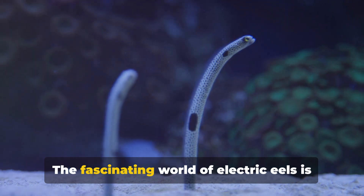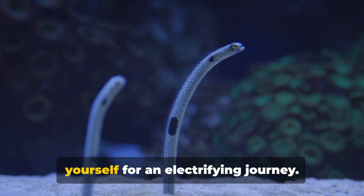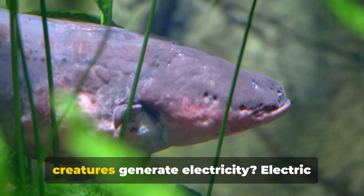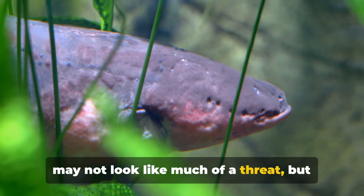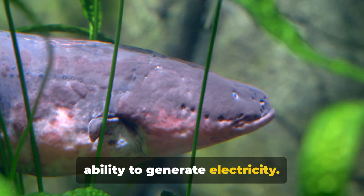The fascinating world of electric eels is filled with shocking surprises, so brace yourself for an electrifying journey. How do these seemingly innocuous creatures generate electricity? Electric eels, with their slimy elongated bodies, may not look like much of a threat, but they hold a secret superpower: the ability to generate electricity.